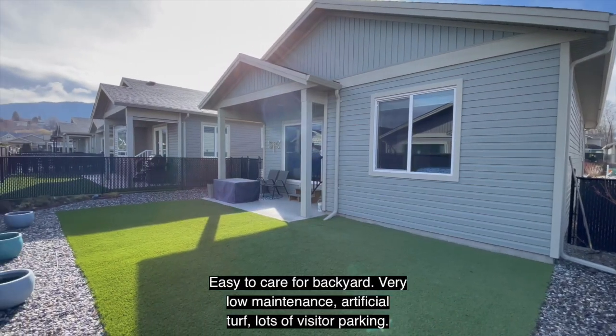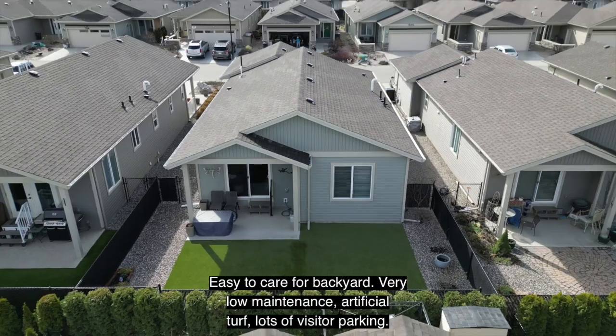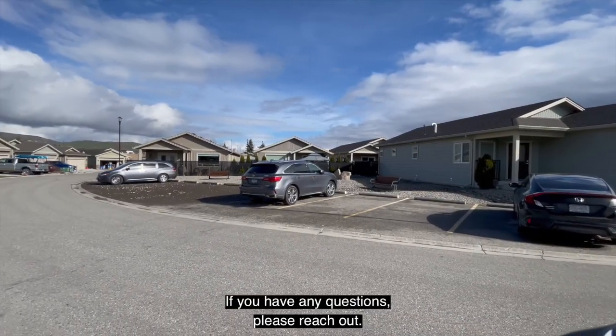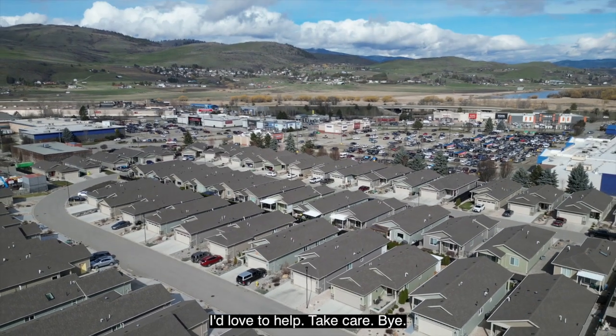Easy to care for backyard, very low maintenance with artificial turf, and lots of visitor parking. If you have any questions, please reach out — I'd love to help. Take care, bye.